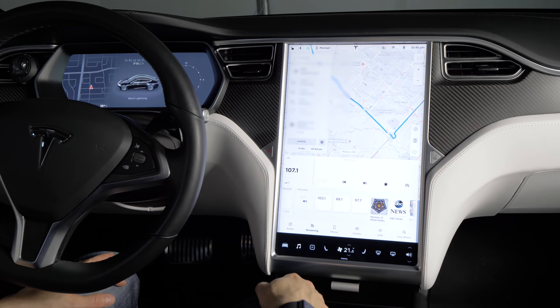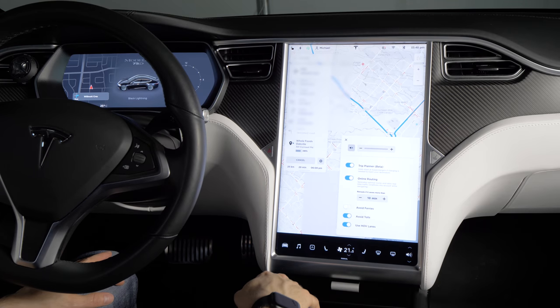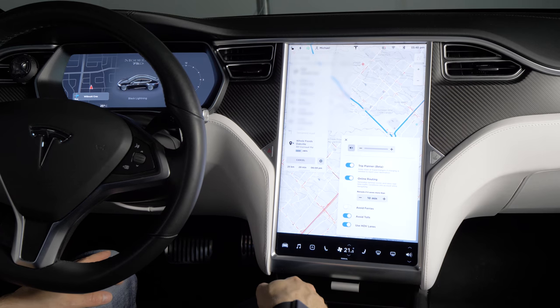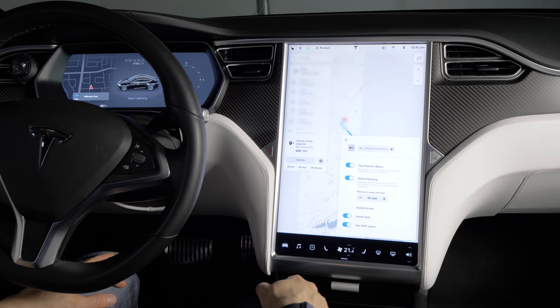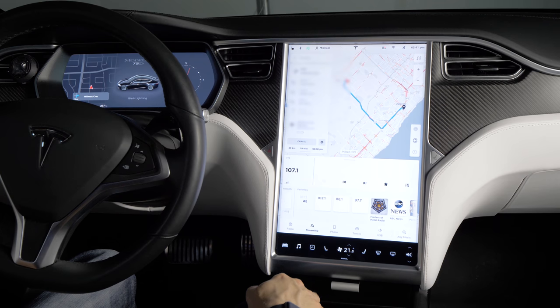One nice update is the navigation settings — it's all right here at the touch of a button. You've got your avoid tolls, ferries, and using HOV lanes as a new feature, which will try to route you through HOV lanes if your car is able to access those. Much more convenient than having to go all the way into the settings and app settings.